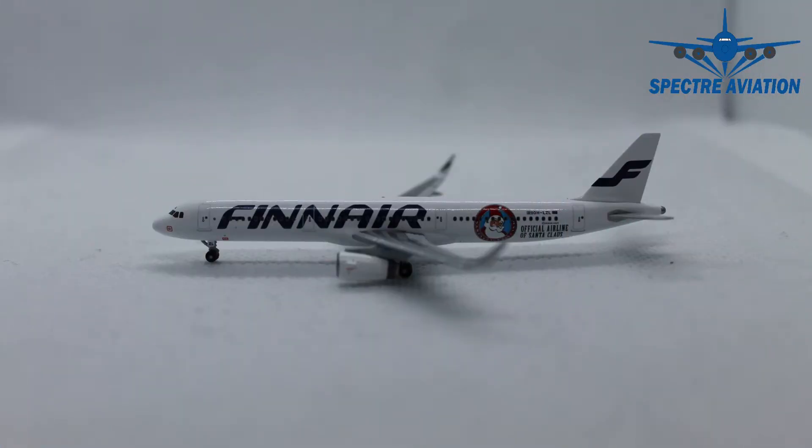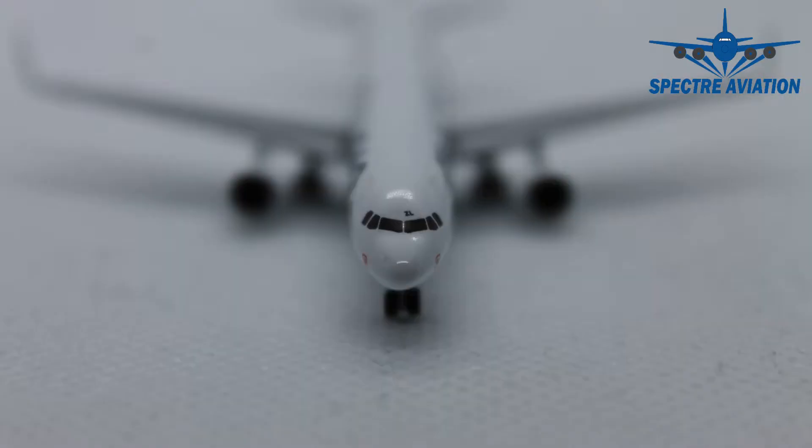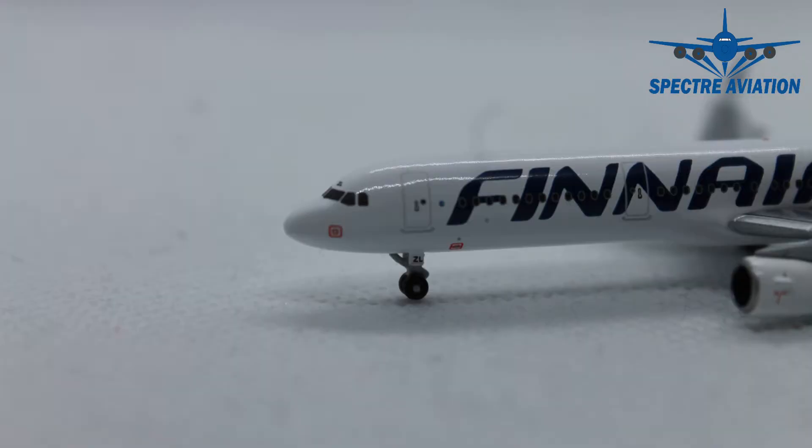Here she is up close — the Airbus A321 from Finnair in their special Christmas livery. Starting at the front of the aircraft, the cockpit windows look quite good. They could be a little more detailed, but we do have the window wipers included. Above the cockpit windows we have the last two letters of the registration code, which in this case are Zulu Lima.